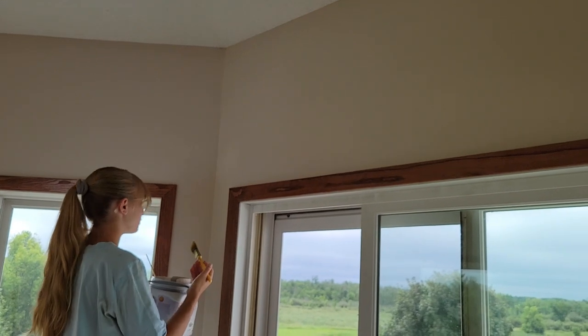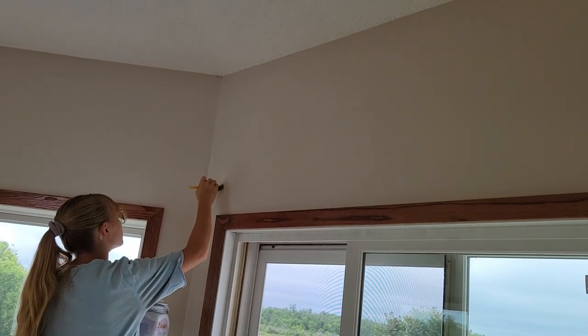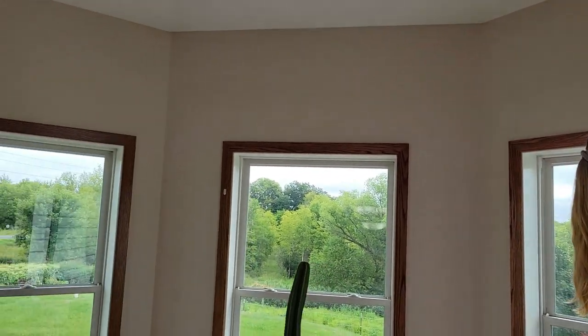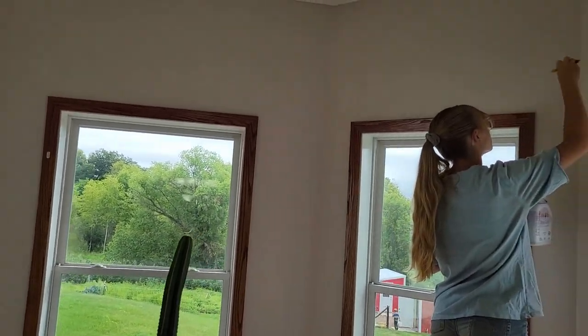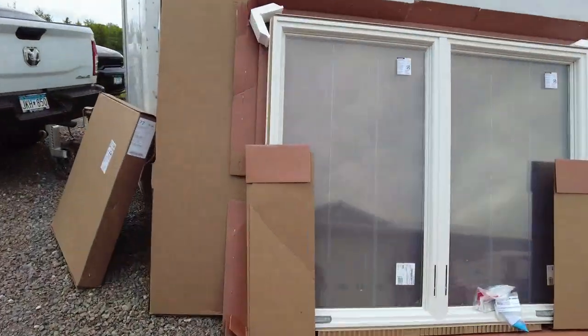We left a few holes up here from where the drapes came down, and she's just got to lightly touch that up. Then this room will be set for new windows, and the old blinds coming back in on a wood-on-wood casing with a white window.